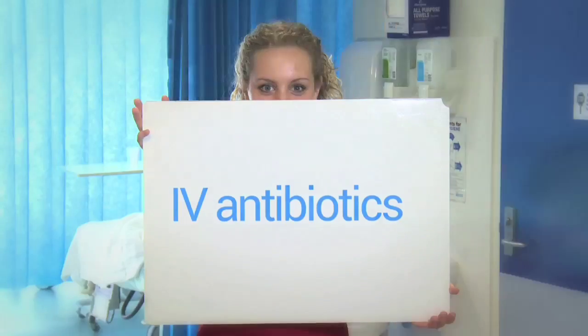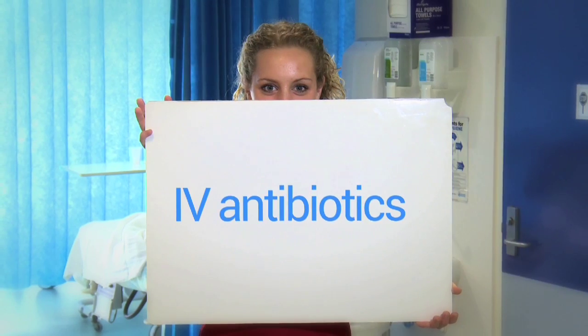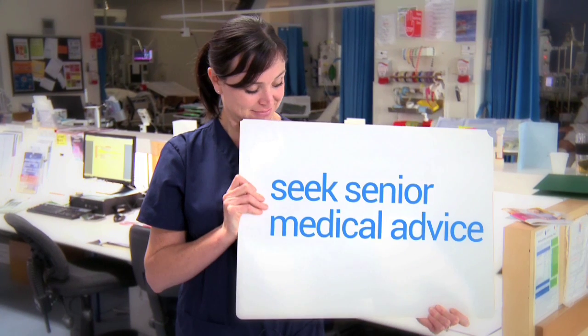Antibiotics — prescribe it, get it, give it. Now. We need to think about sepsis early, when we recognise the first signs and symptoms of our deteriorating patient. Ensure senior medical advice is sought for ongoing management. Transfer to a higher level of care such as intensive care may be required.